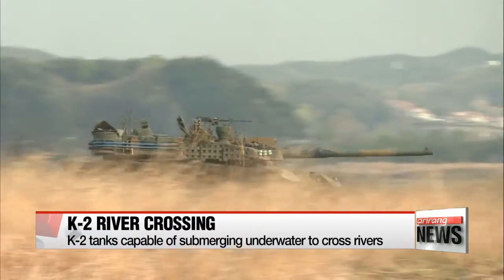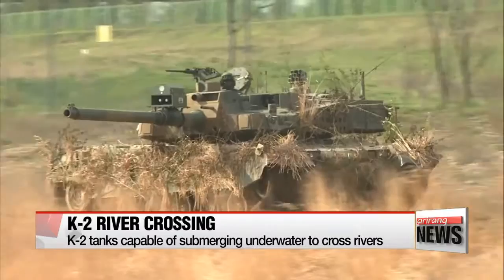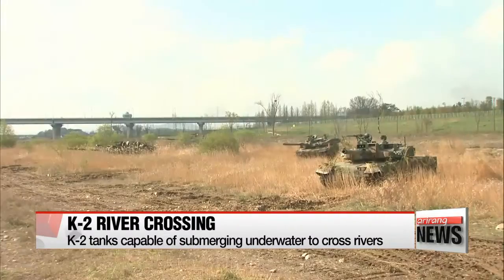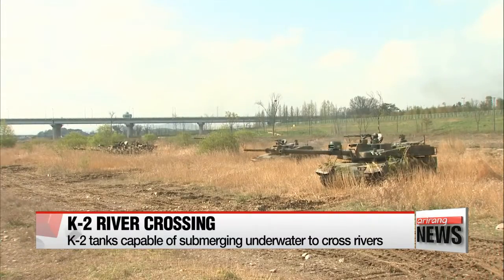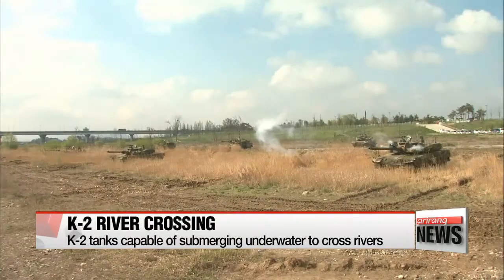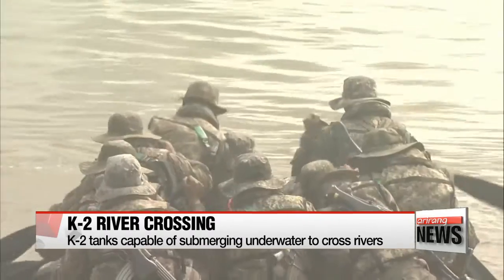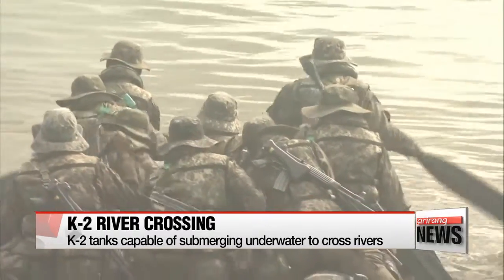Boasting a maximum speed of 70 kilometers per hour, Korea's K-2 tanks take over the road one by one, displaying the country's infantry prowess. Before infiltrating into the enemy's territory, the K-2s release smoke to camouflage themselves from the enemy's view. Friendly troops cross first, and the K-2s follow behind and cross the river, securing the premises.